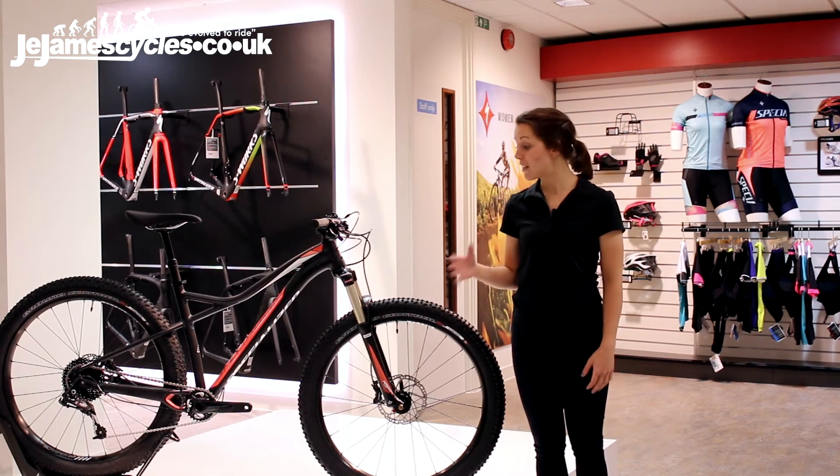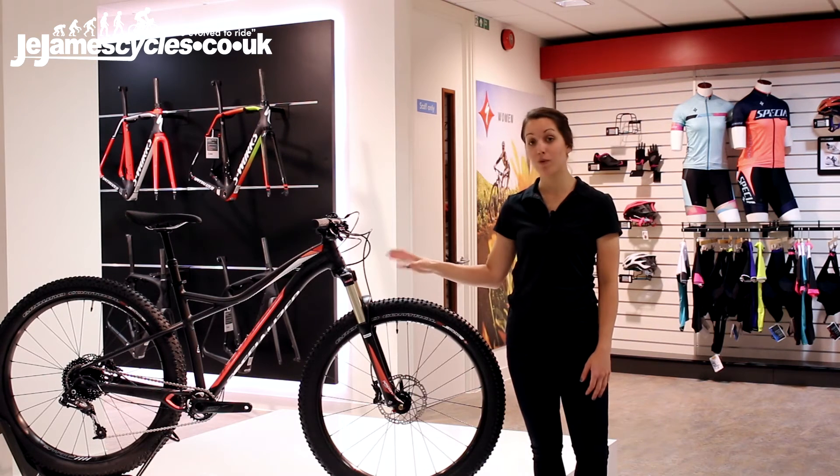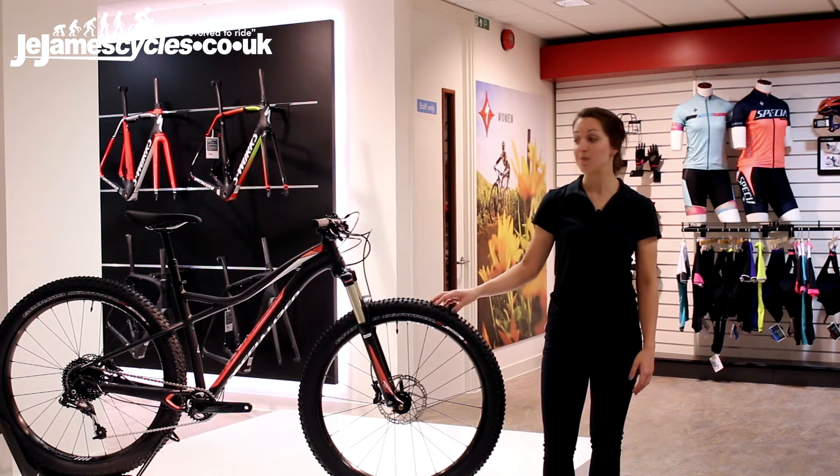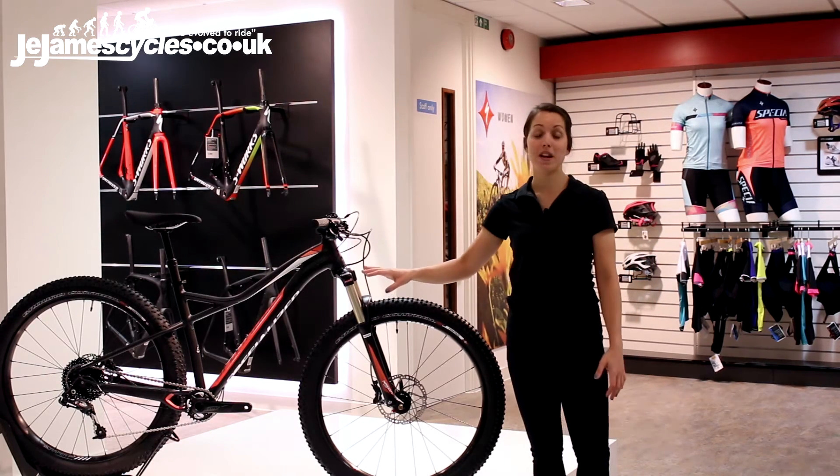Really focusing on that capability with a 120mm fork, our Six Fatty wheels — those high volume 650B wheels — and a one-by drivetrain.